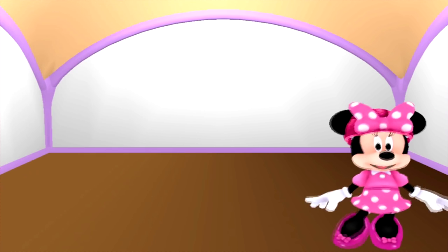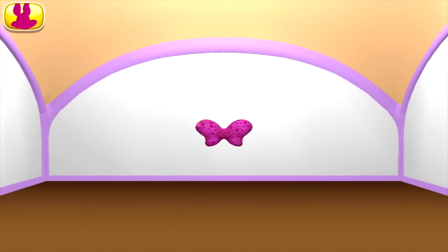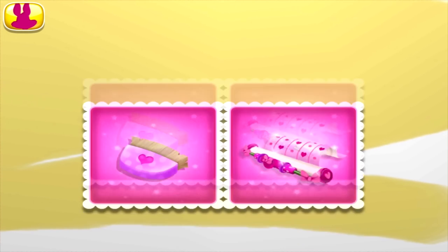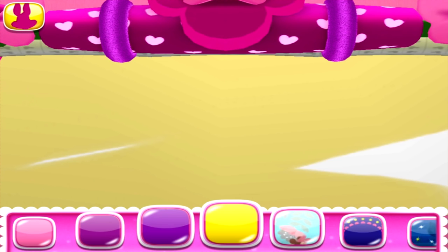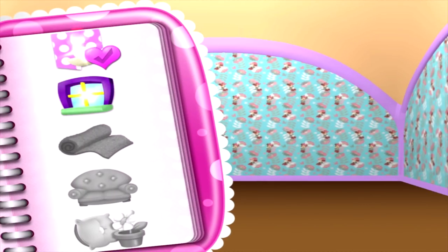Now, what will we be doing today? To put up wallpaper, take the sponge and apply the glue. I like to call it sticky wicking goo glue! Oh, Daisy! That's so silly! It looks wonderful!